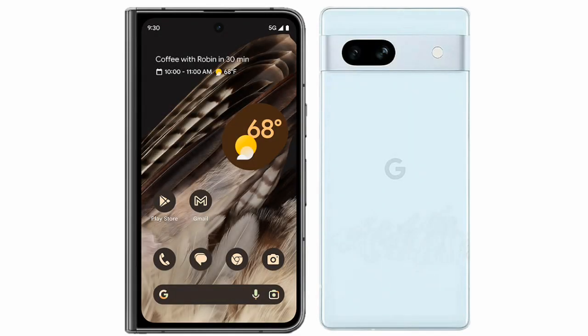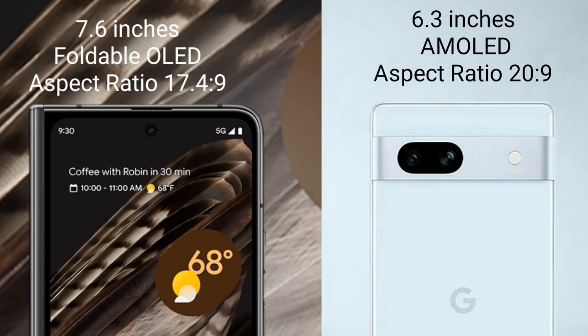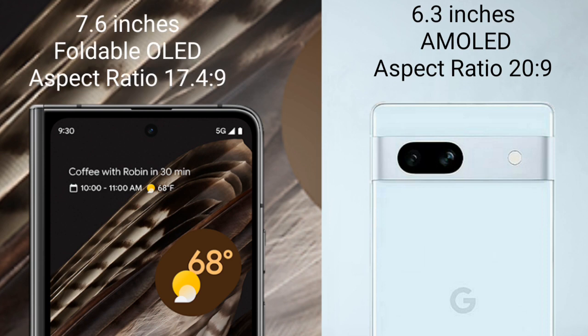I will compare the new Google Pixel Fold with the Google Pixel 7a. The Google Pixel Fold comes with a 7.6-inch foldable OLED display and a sensor aspect ratio of 17.4:9. The Google Pixel 7a comes with a 6.1-inch OLED display and a sensor aspect ratio of 20:9.